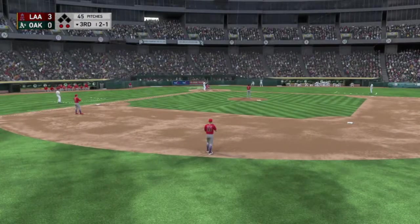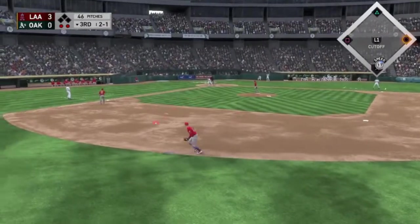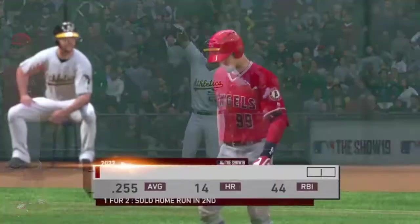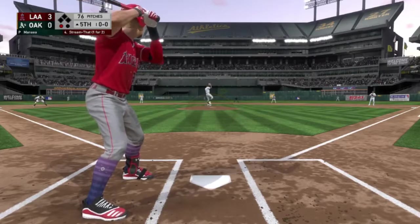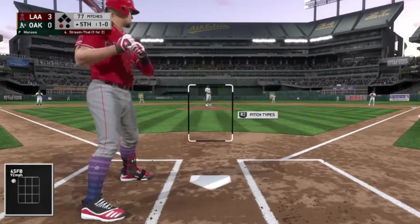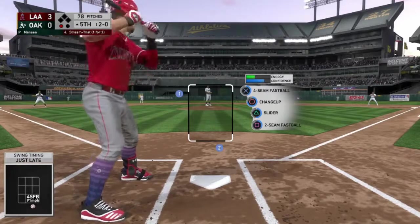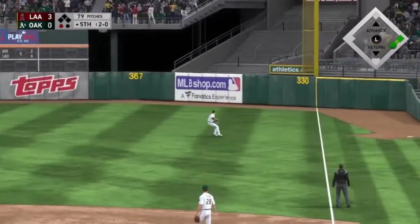Here is Matt Olson with two outs in the bottom of inning number three — we are up by three. We missed that diving attempt, and that is a single. Back at the plate — still up by three, top of the fifth with one out, nobody on. Ball one — a little bit inside. Count goes to two and O, and that's going to be a hit to right field.